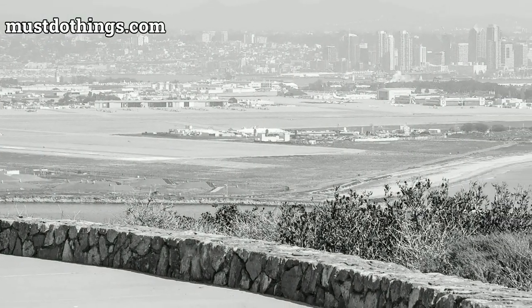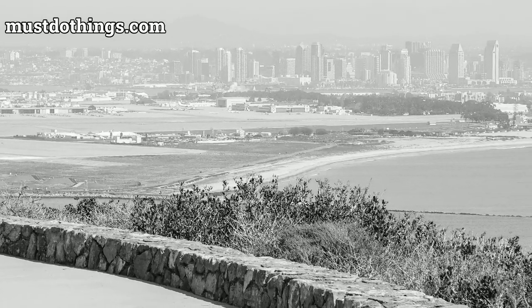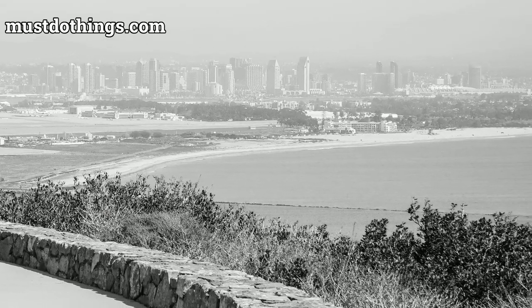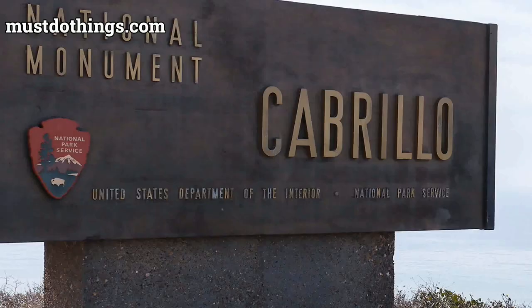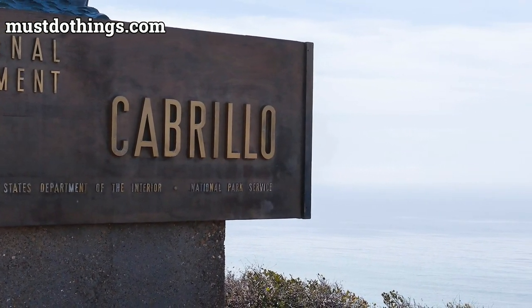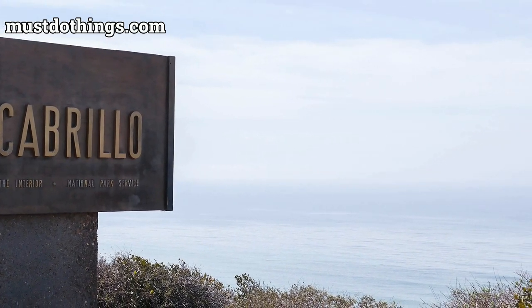As the day draws to a close, the park treats its visitors to a stunning natural spectacle: the sunset at Cabrillo. With the sun dipping below the Pacific horizon, the skies are painted with hues of orange and purple, creating an atmosphere of pure enchantment.